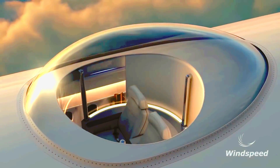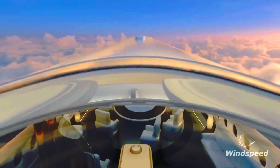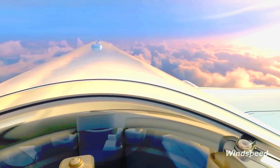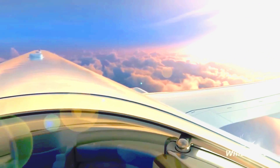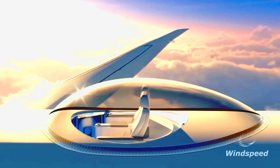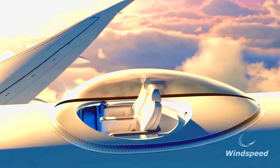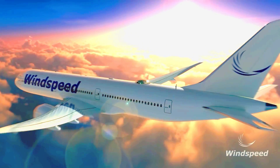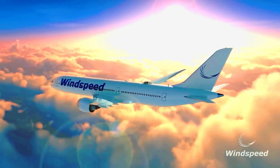For added luxury on larger planes, an elevator can be installed to access the capsule. Safety is also a top priority, with Skydeck designed to withstand bird collisions. The company is currently in talks with a major aviation component manufacturer and hopes to produce a batch of capsules ready for installation.